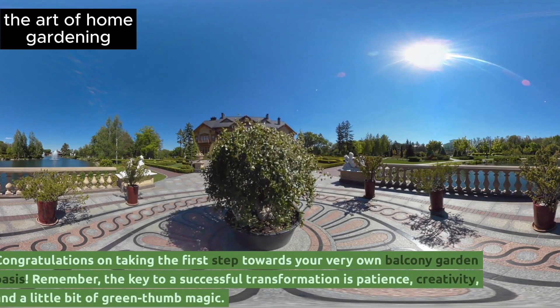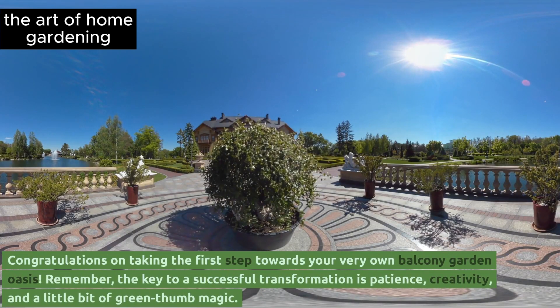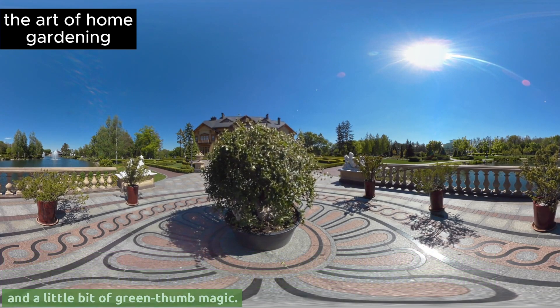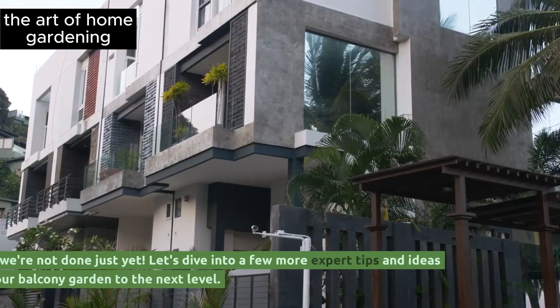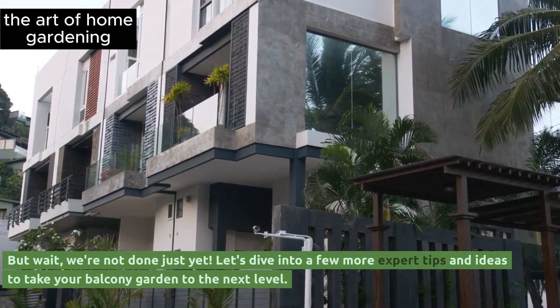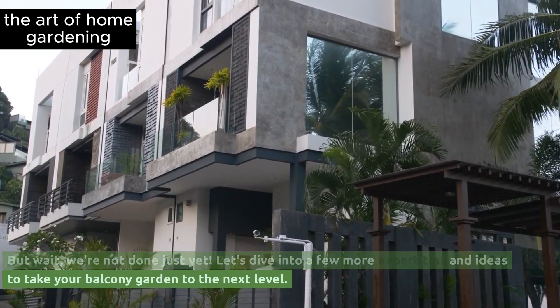Congratulations on taking the first step towards your very own balcony garden oasis. Remember, the key to a successful transformation is patience, creativity, and a little bit of green thumb magic. But wait, we're not done just yet — let's dive into a few more expert tips and ideas to take your balcony garden to the next level.